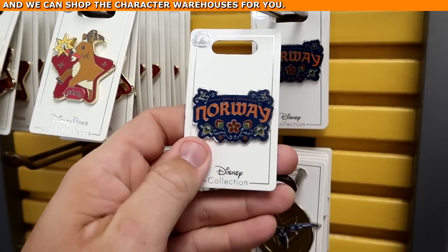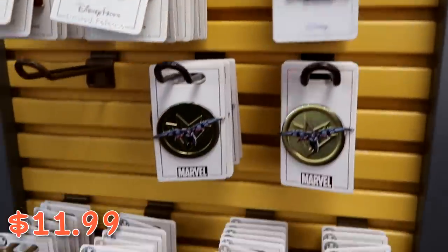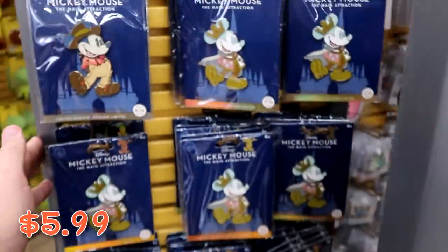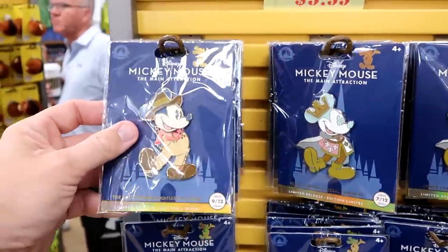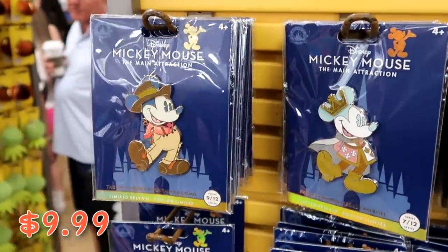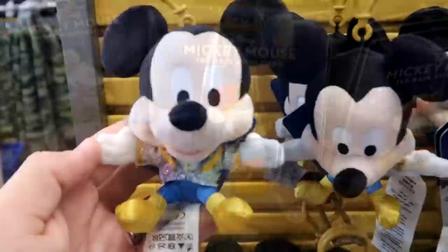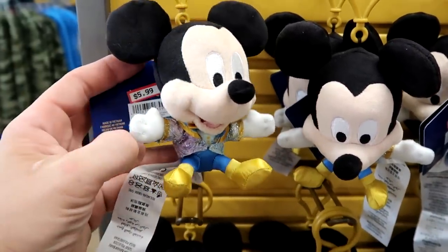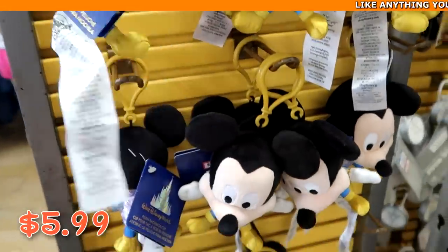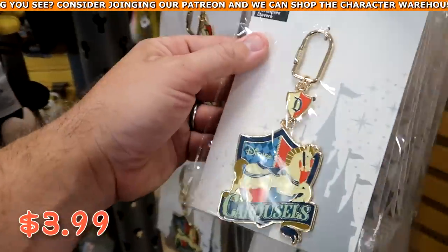Let's check out the Disney pins — from Epcot World Showcase there's a Norway Pavilion pin for $11.99, and a sparkly Incredibles pin for $5.99. From the Disney Main Attraction Series they have large pins: Big Thunder Mountain number 9 of 12, originally $30, now $9.99; Prince Charming Regal Carousel; and Dumbo the Flying Elephant. There's also an adorable 50th anniversary Mickey plushie keychain dressed in his 50th attire for $5.99, and a Disneyland Carousel Horses keychain for $3.99 from $15.